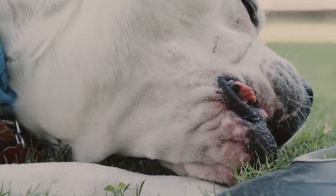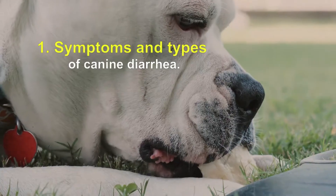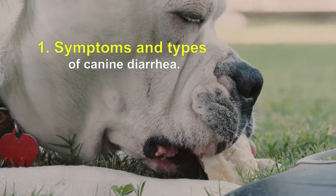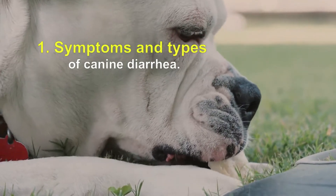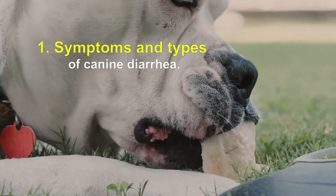Symptoms and Types of Canine Diarrhea: more water in the stool than normal, softer or unformed stools. You may have a greater volume of stool, fecal accidents, blood or mucus in the stool, and straining to defecate.